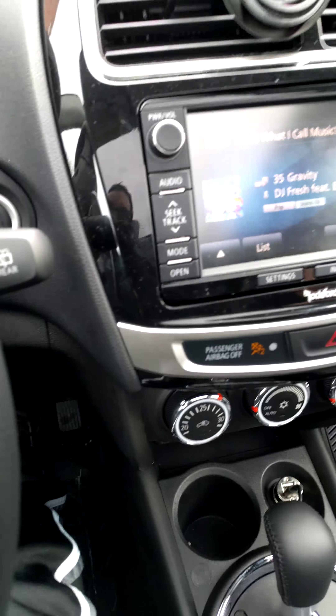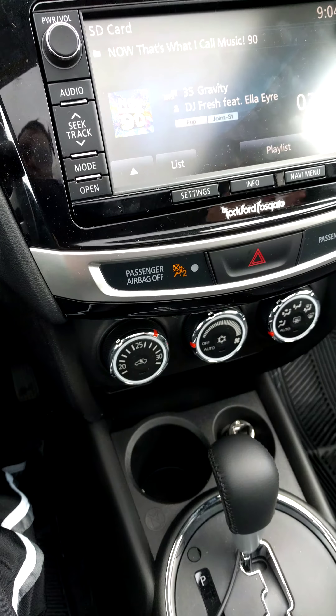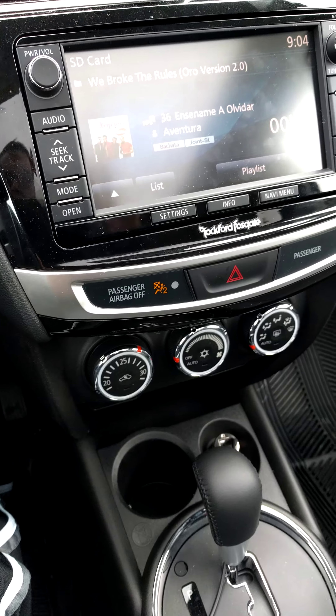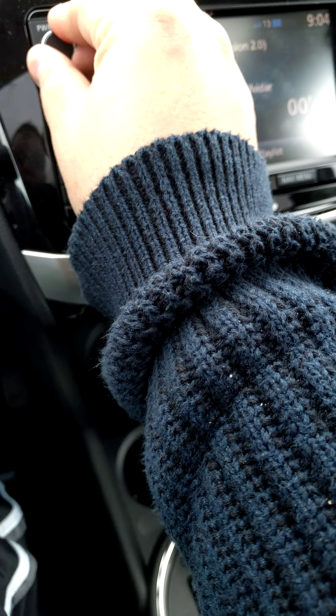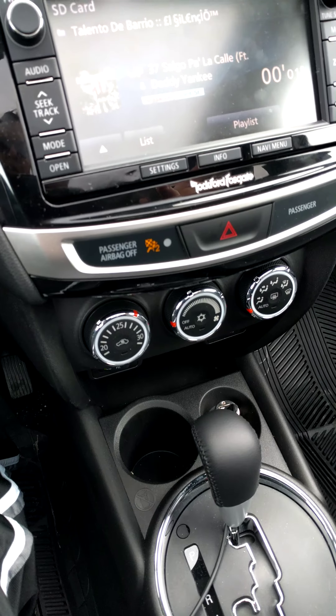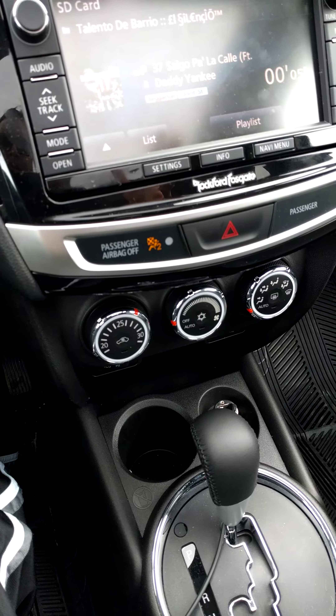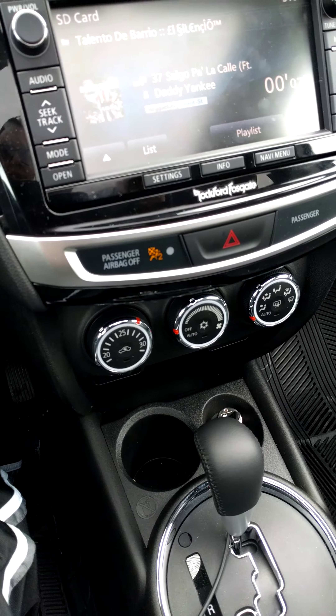What's going on guys, a Spanish dude here. I want to show you my new toy — this is my new vehicle, the Mitsubishi RVR. I picked this car up about two weeks ago and had a little bit of time to play with this stereo system, so this is the Rockford Fosgate system.